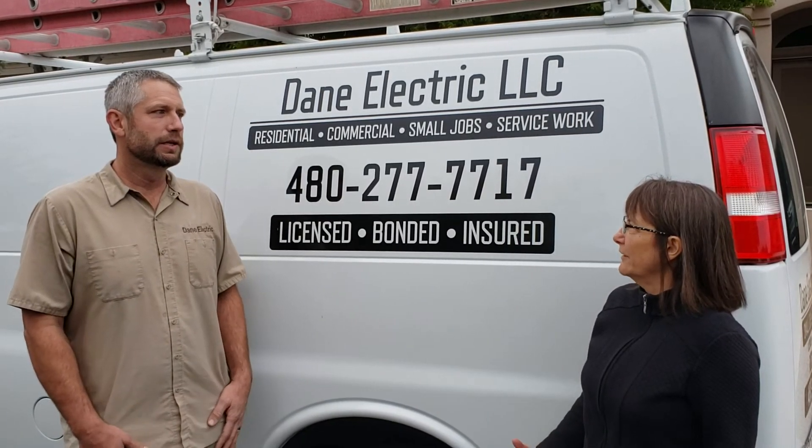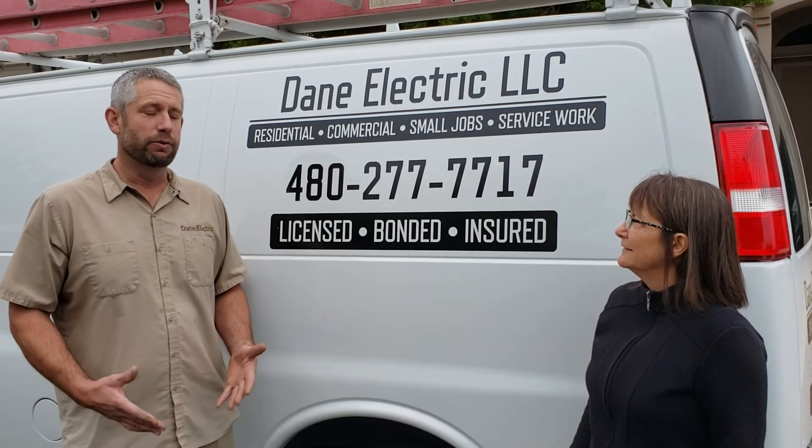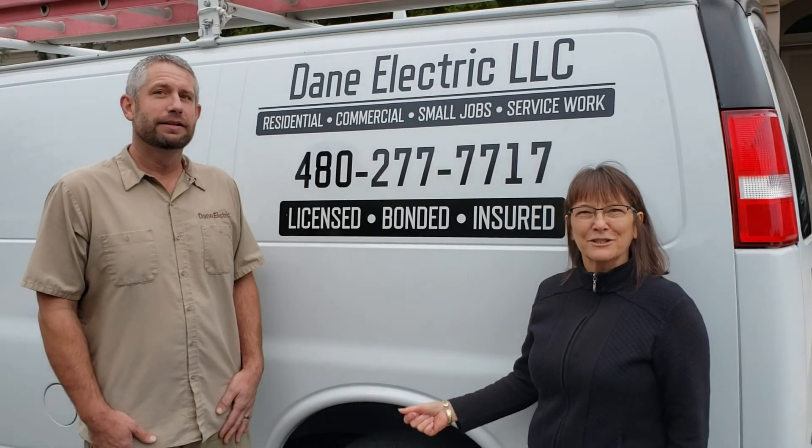So you actually work on the electric cars too? I don't work on the cars themselves, but I provide the outlet for the power for them. At the house? At the house. Oh okay, interesting. So friends, when you need an electrician, call Glenn.